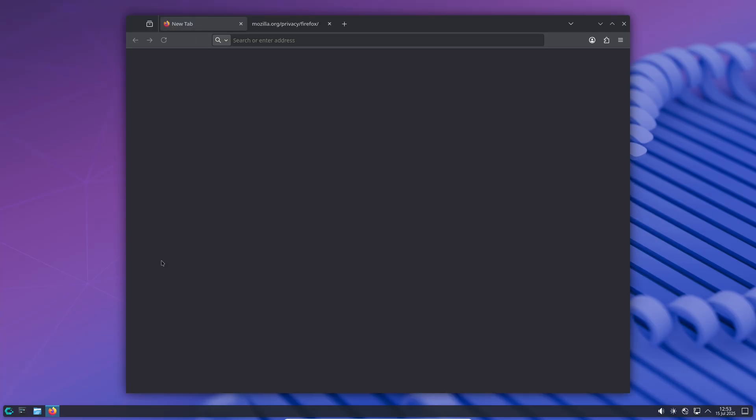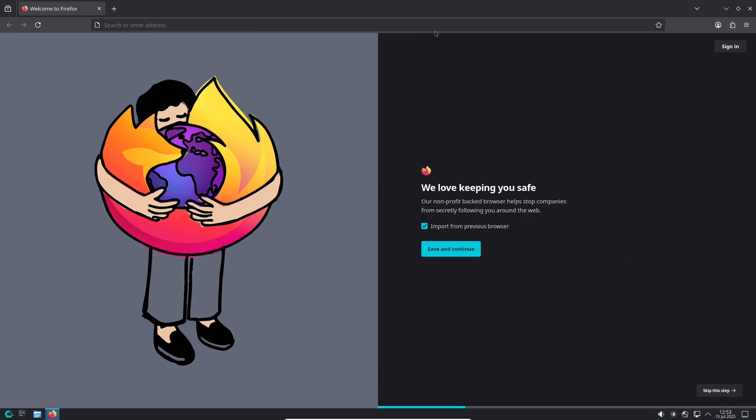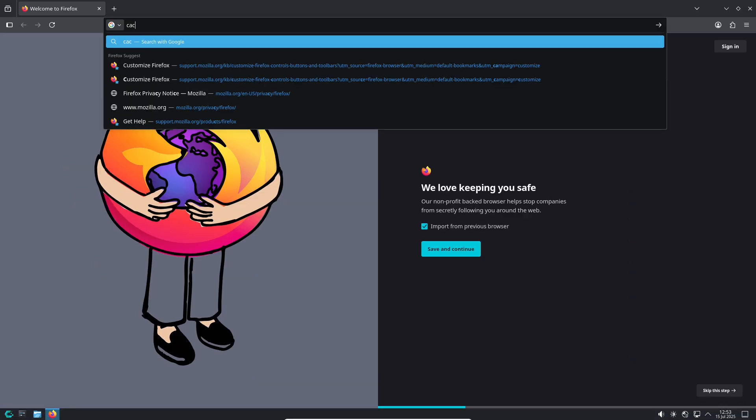Additionally, FWUPD has been added to both Plasma and GNOME environments, allowing you to easily update your device firmware directly from the system.